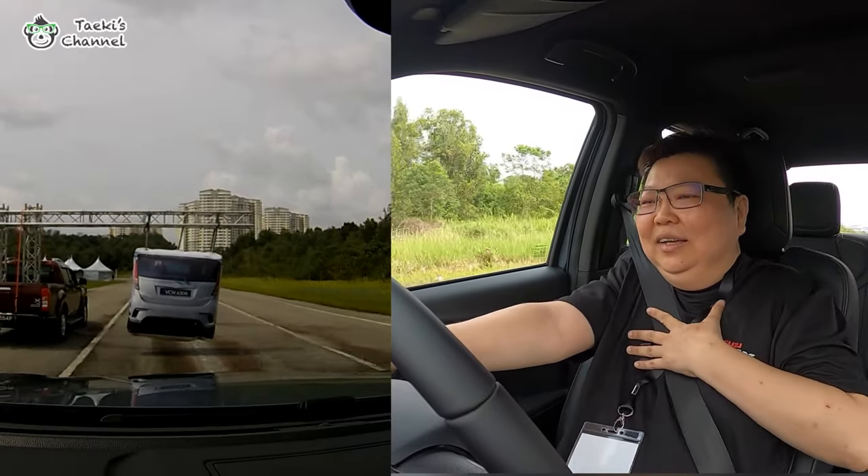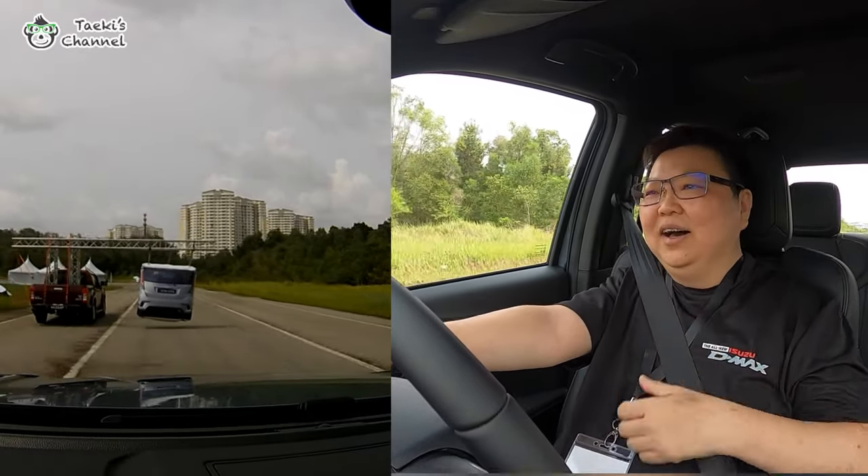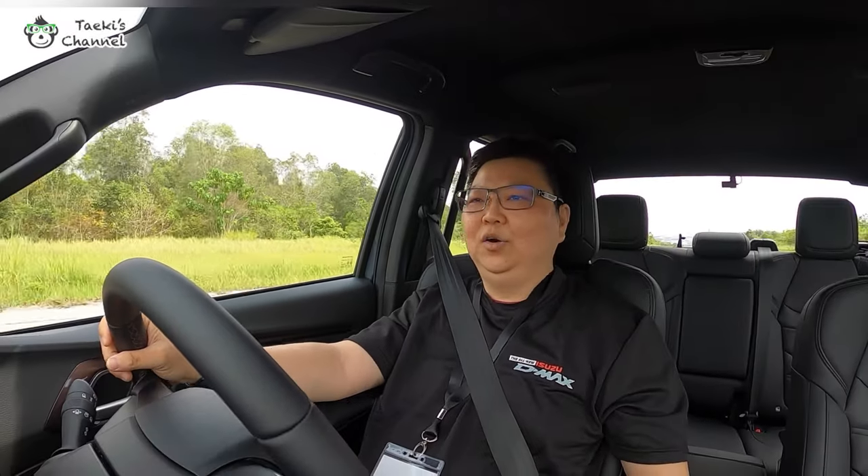Oh my god! The dashboard shows auto braking — it's so scary! It really works. This is really good, especially for me because I always drive fast and sometimes I'm thinking of too many things and I don't notice that the car in front is too slow or has pressed on the emergency brakes. Let me cool down and take a rest — my heart nearly fell off!